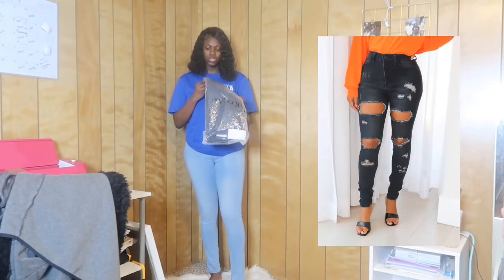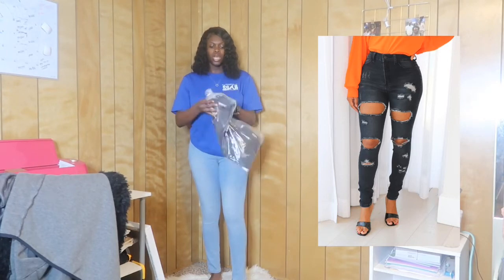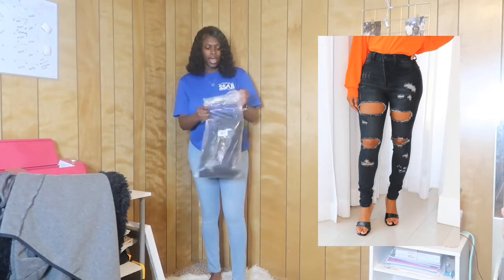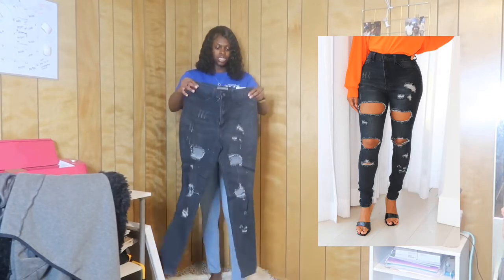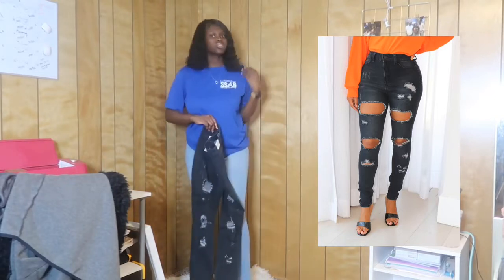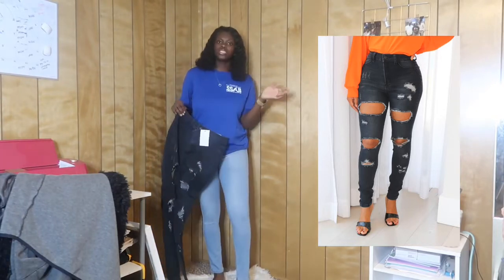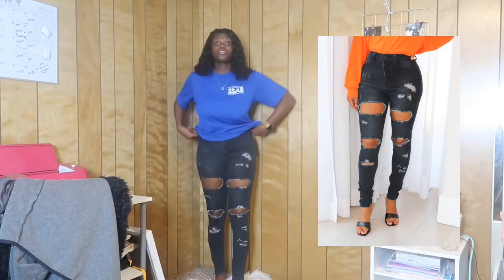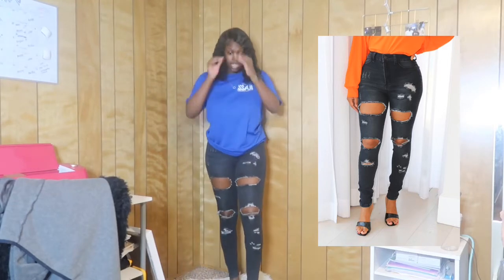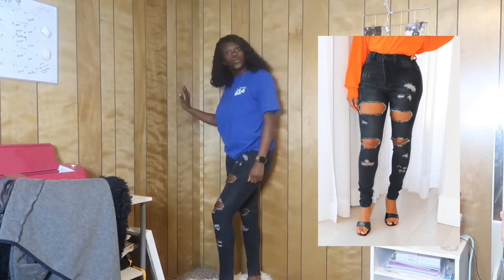I have the Jalen cut-out skinny jeans in black, size 13. I think these might be boyfriend jeans but I thought they were really cute. I don't have a lot of black jeans surprisingly, because I wear a lot of black, so I decided to get these. They fit like this — that's perfect, they're stretchy. These are freaking cute! Do y'all see these cut-outs? The length is everything!